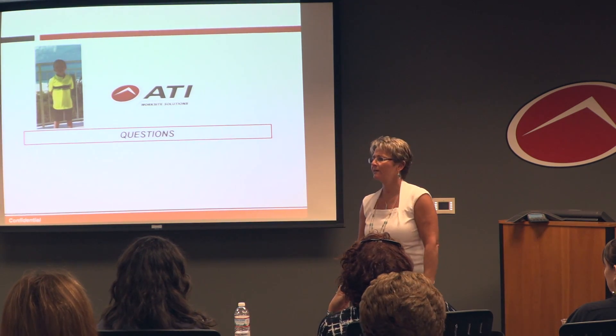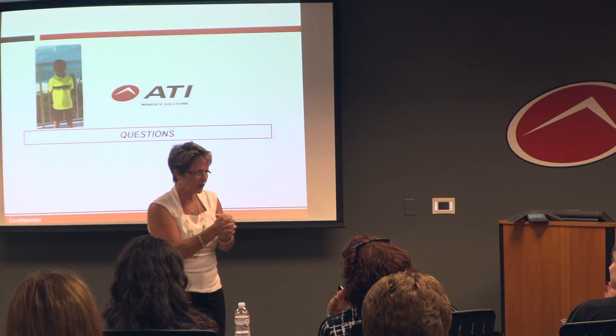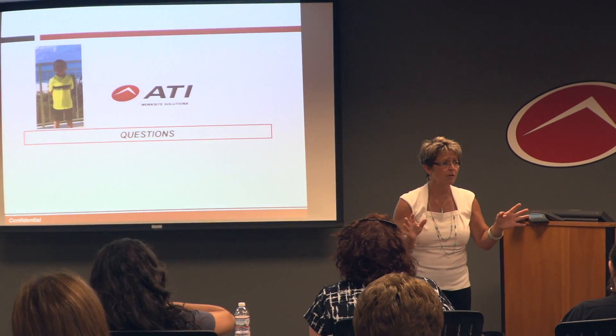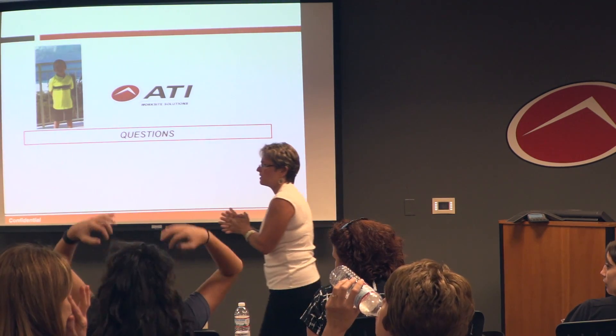Thank you all for coming — I know you've got to get back to your desks. I really appreciate it. Reach out if you have any potential leads. If you know someone who knows someone who knows someone, that's a lead. We appreciate it and we will take it. So thank you all — have a great day.